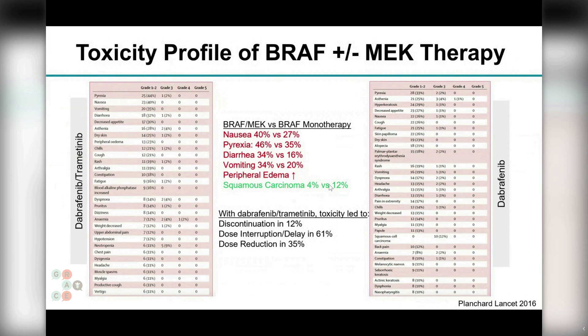These drugs are a bit tougher to tolerate than medications like Osimertinib, Tagrisso, or Alectinib. There are certain class effects, one of which is pyrexia or fevers, which can be pretty challenging for patients. They are not associated with infections and do respond to Tylenol, stopping the drug, and specifically reducing the dose of the BRAF inhibitor.